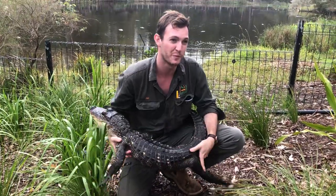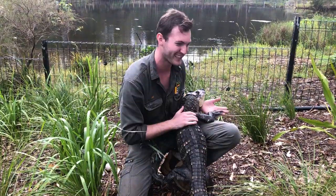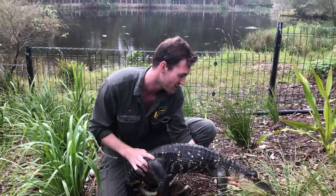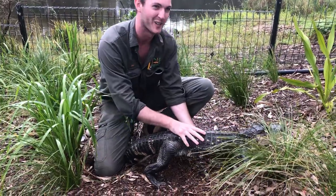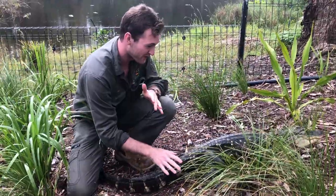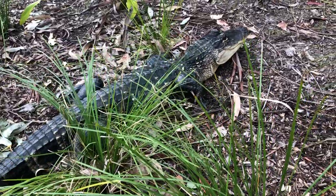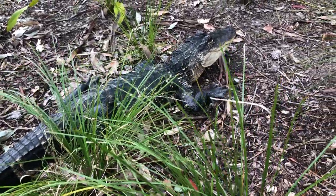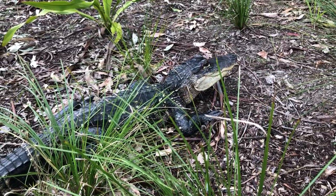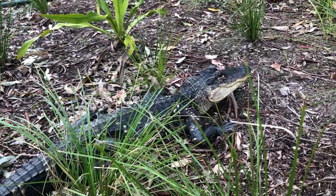Rosie has been here at the Reptile Park her entire life and as you can see she's not your average gator. She's been used in our public presentations and works alongside Ranger Mick, who many of you would have seen if you've visited the park. She is one of the more famous residents here — she was born here, she's been here her entire life, and she's a pleasure to work with.